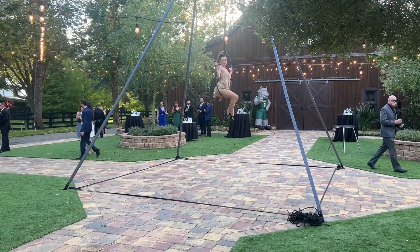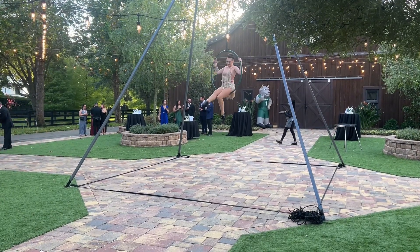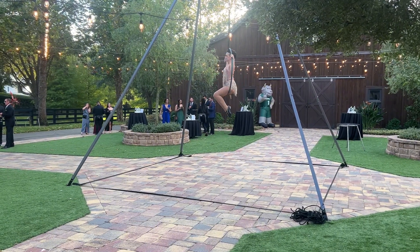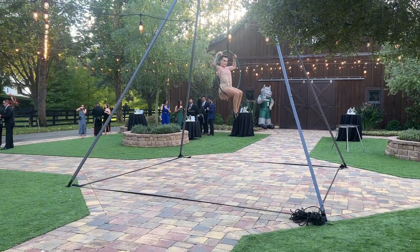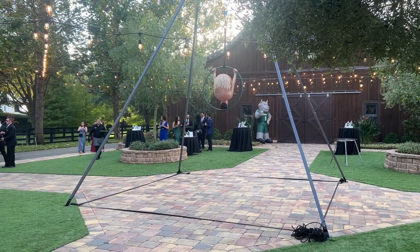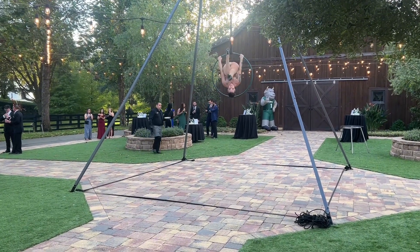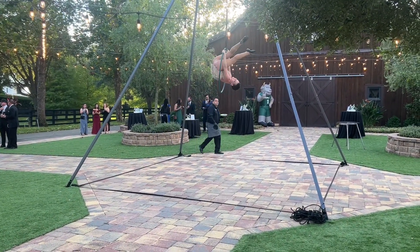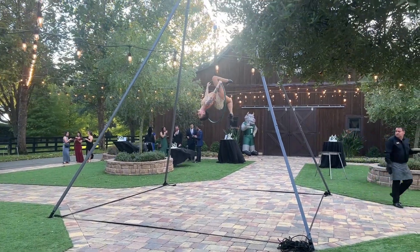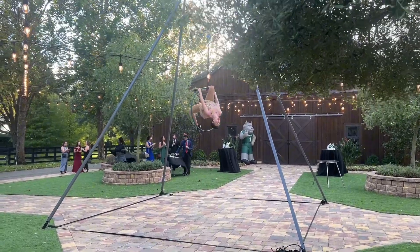I am doing atmospheric sets, which means there's not a set choreographed routine, although I do have quite a few combinations and skills that I already plan on doing. I don't just go up there with an empty mind. I'm always very aware of my space. This was the first part of the event, which was VIP, so it wasn't as crowded. The first set, there was no music, so that was a little awkward for me, but that is all right.